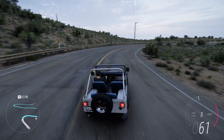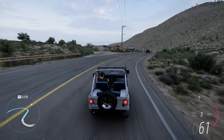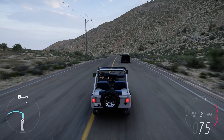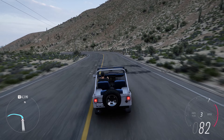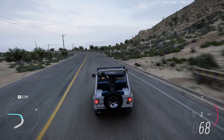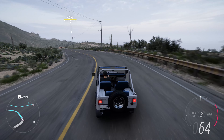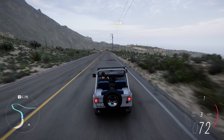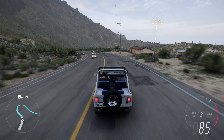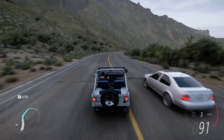The CJ5 Renegade's design retains the iconic Jeep aesthetic characterized by its boxy shape, round headlights, and rugged appearance. The Renegade package added unique features that set it apart from the standard CJ5 models of its time. These features often included special decals, body striping, and distinctive wheels. The Renegade's appearance emphasized a sense of freedom and individuality, making it a popular choice for those who wanted a vehicle that stood out from the crowd.